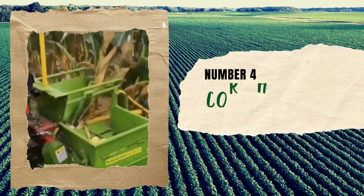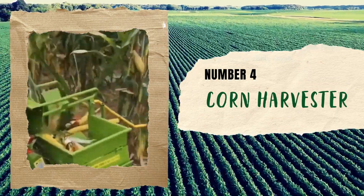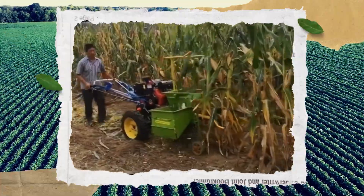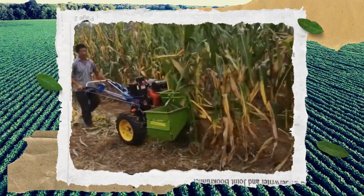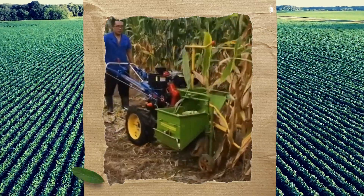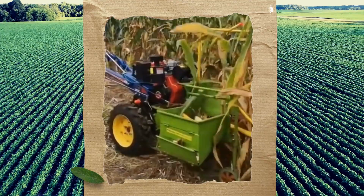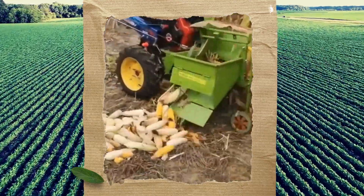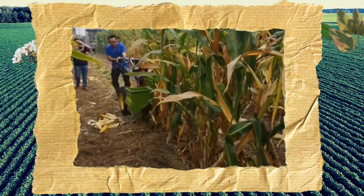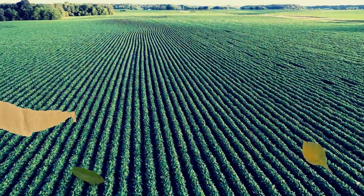Number 4: Corn Harvester. Farmers need all the help they can get to make their harvest quicker and more efficient. Can't afford a massive and costly harvesting machine? That's where the single-row homemade harvester comes in. This small agricultural wonder is equipped with a gasoline engine and a walk-behind tractor chassis, making it the perfect solution for farmers' harvesting needs. With its compact size, it can navigate through even the tightest spaces without hassle.